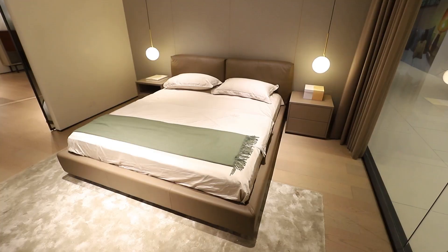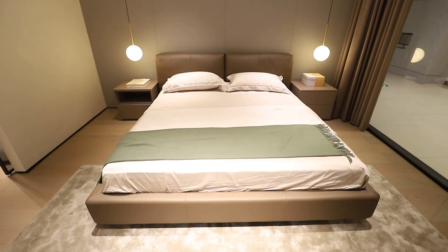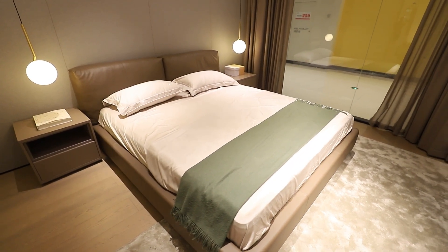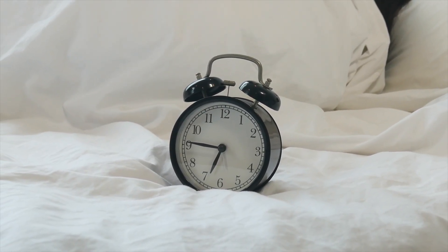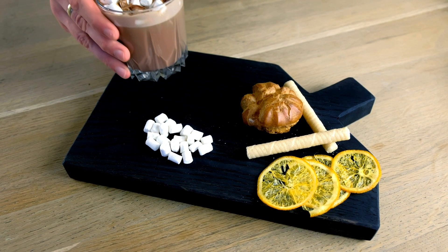Improving your sleep hygiene can make a big difference. First, create a sleep-friendly environment — keep your room cool, quiet, and dark, and invest in a comfortable mattress and pillows. Establish a consistent sleep routine; going to bed and waking up at the same time every day helps regulate your body's internal clock.